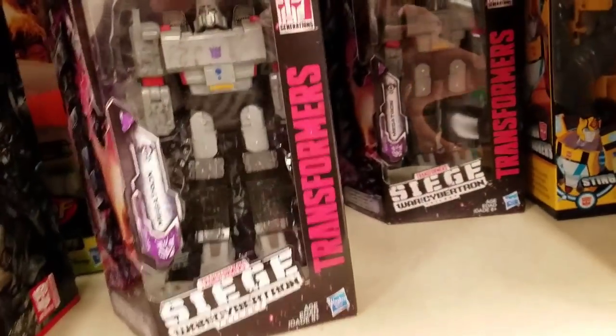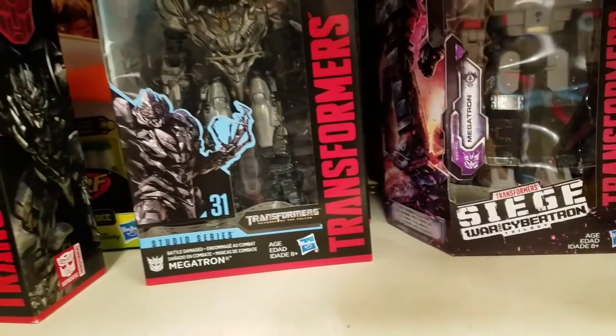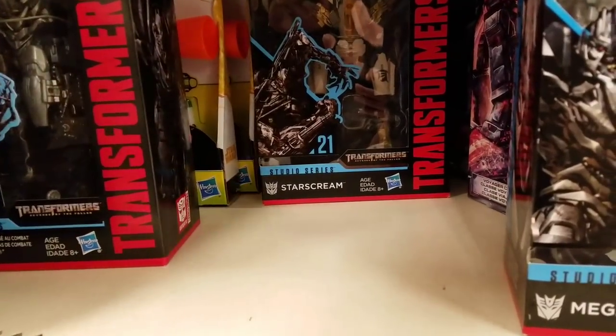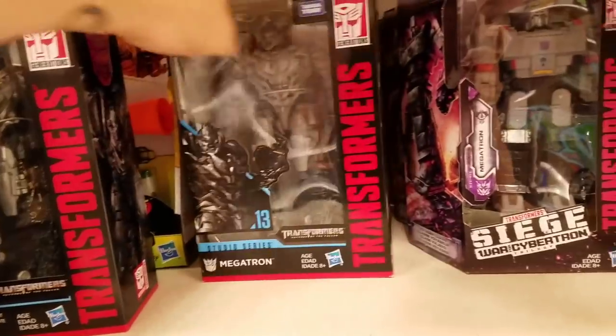Down here we go — Mega Charms, Mega Charms. Old school Mega Charm, battle damage. Somebody picked up one of them from last week.